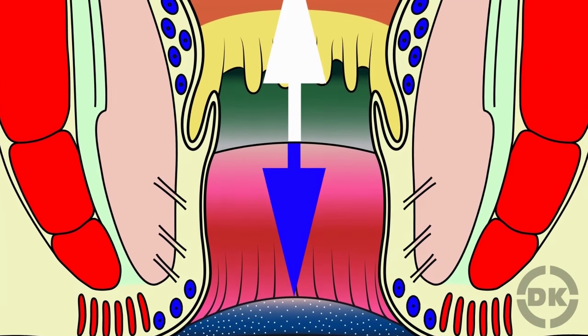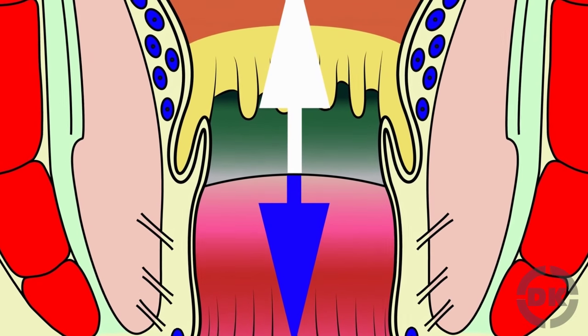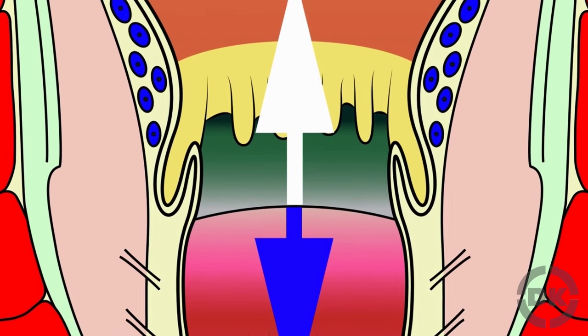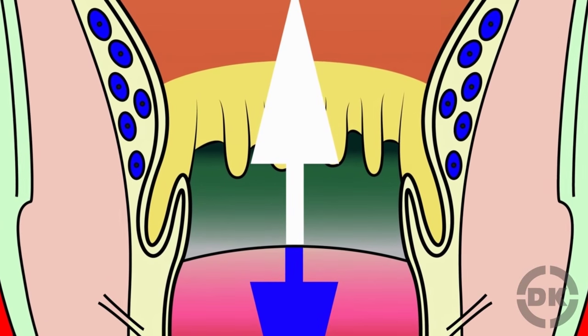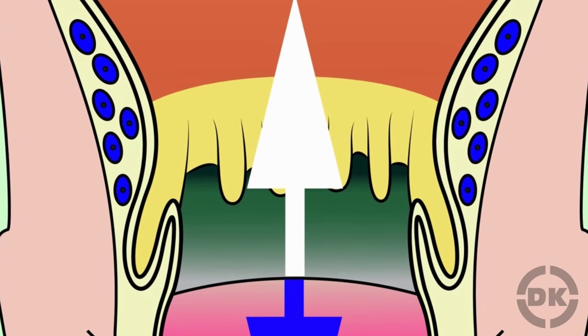You have two types of piles: internal and external. A line known as the dentate line is what differentiates them. Located below the dentate line is external piles. These are covered by a type of skin called anoderm that contain nerve fibers, specifically fibers connected to the pudendal nerve — which reveals the cause of the itchy pain.